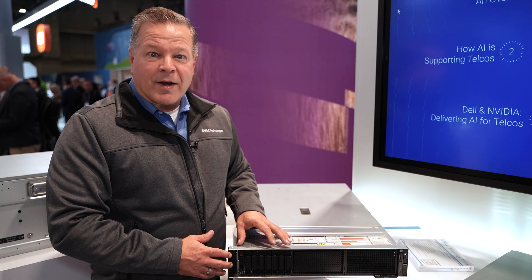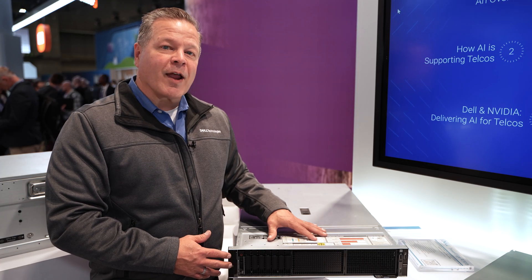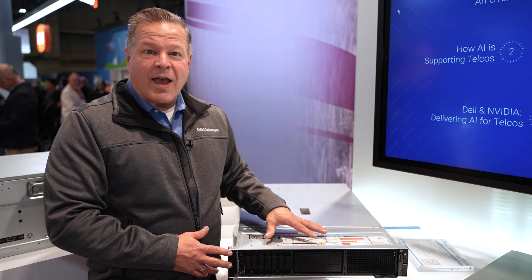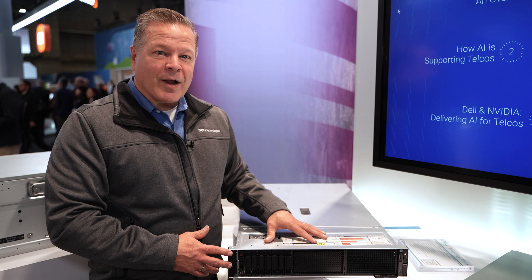Thank you for joining us at the Dell booth for a tour of our AMD products. If you wish to find out more about them, please contact us at dell.com/PowerEdge.